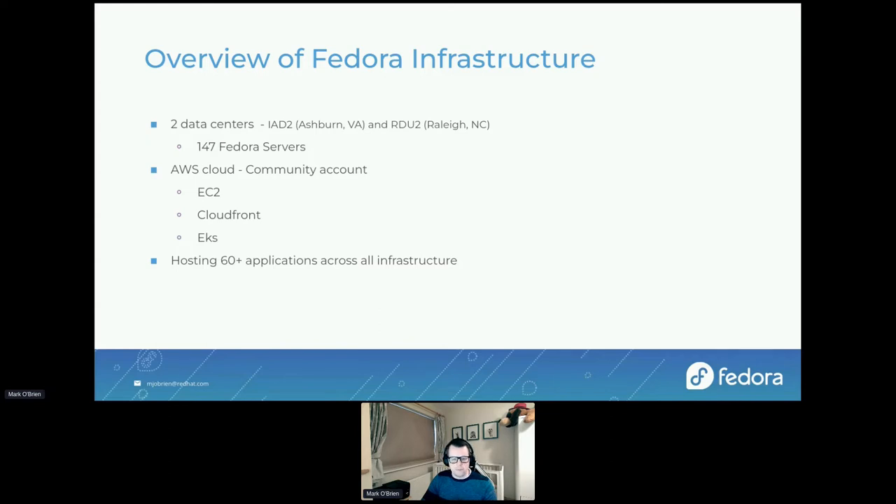Some applications we maintain and run, some we just run. For example, Noggin we maintain and run, whereas we just run Nagios — someone else maintains it. Some are critical path to Fedora, like Bodhi, which is the update system. And some are just part of the ecosystem, like the election software used for Fedora elections.